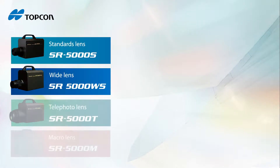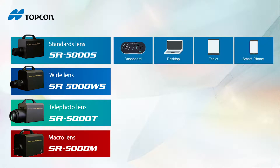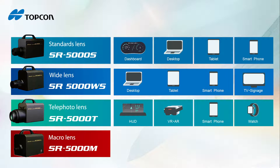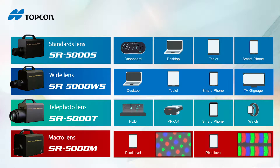Topcon Techno House designs lenses by ourselves, so we can provide SR 5000 series for different applications. The standard lens can measure dashboards, desktops, tablets, and smartphones. When you change to the wide angle lens, you can measure large size TVs. The Intelli Lens can measure VR devices, watches, and HUDs. For OLED or Micro-LED, you may need to understand the emitting characteristics of pixels — with Micro-Lens, you can get pixel-level information.